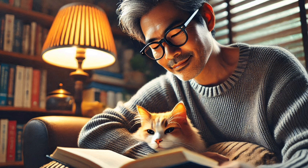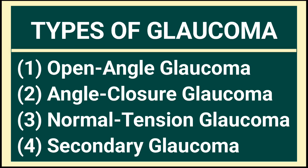Glaucoma is often called the silent thief of sight because it can go unnoticed without any symptoms until significant damage has occurred. The symptoms of glaucoma may vary depending on the type.